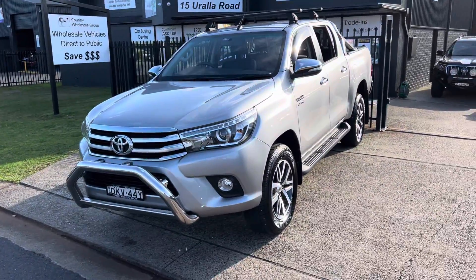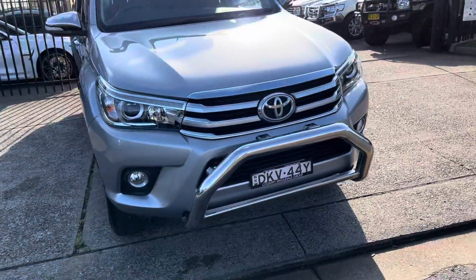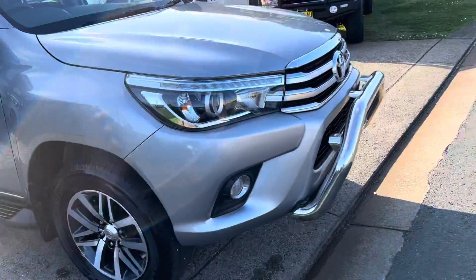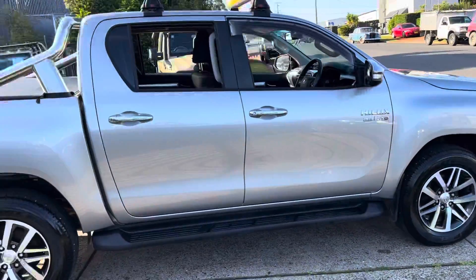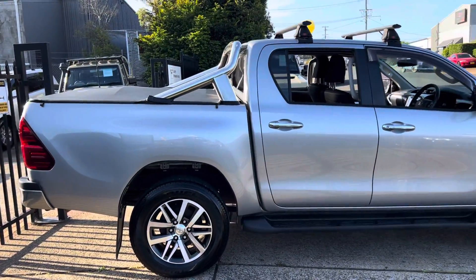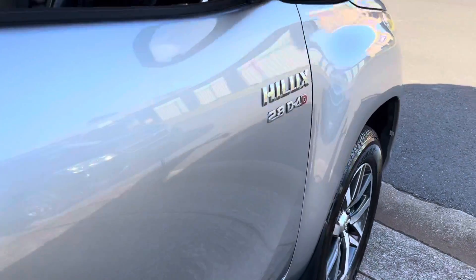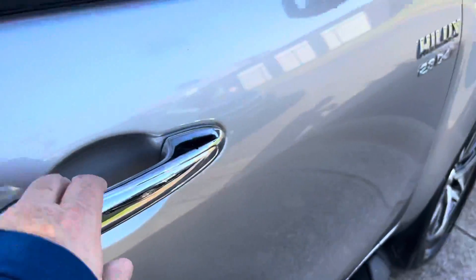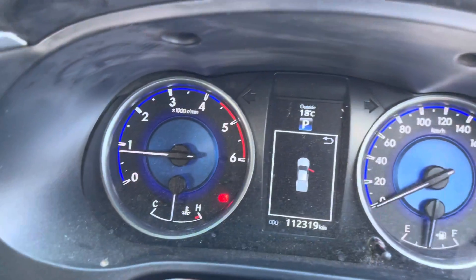It's available now here at Country Wholesale Group — cwg.net.au in Port Macquarie. It's an SR5 turbo diesel automatic with the 2.8 D4D engine and keyless entry. Jumping in the vehicle, it's a push button start with 112,000 very careful kilometers.